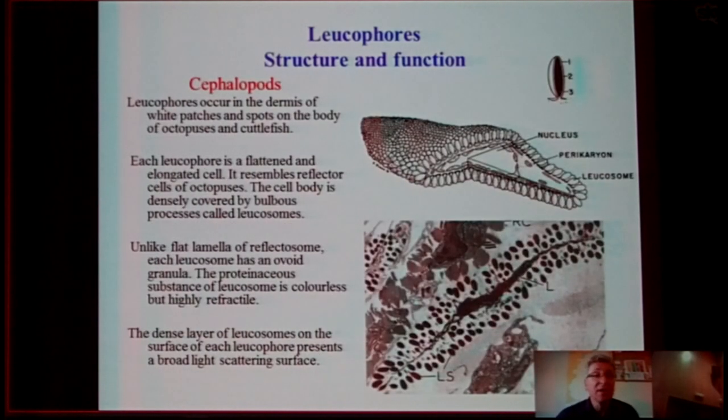In cephalopods, leucophores occur only in the dermis and in white patches of octopus and cuttlefish. Each leucophore is a flattened and elongated cell that resembles the flattened cells of octopus, but the only difference is that these processes contain non-flat melanophores. The dense layer of leucosomes on the surface of each leucophore presents a broad-spectrum reflective surface for the octopus and cuttlefish.